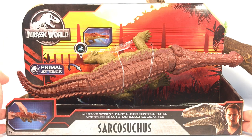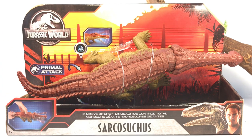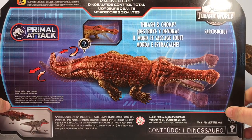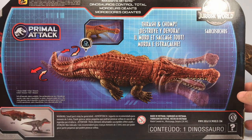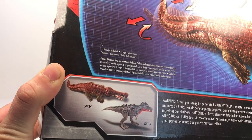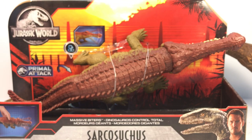Before I crack open this super croc, let's take a quick look at the packaging. It comes in the new Primal Attack style box with the Primal Attack logo, the Jurassic World logo, a sunset background with paddock fences, and the ever-persistent Owen and Blue on the front. Spinning it around, you get a nice full art picture of the Sarcosuchus showing off the Massive Biters action feature, and in the corner is a picture of its wave mate, the Tarbosaurus — currently my favorite figure in the new Primal Attack line.